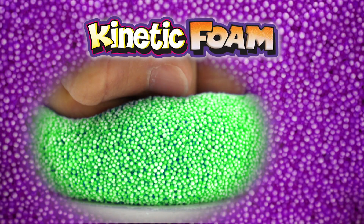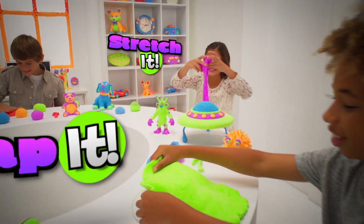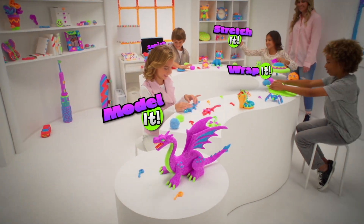Kinetic! Kinetic! Kinetic Foam! Squish it! Stretch it! Wrap it! Model it! What will you do?